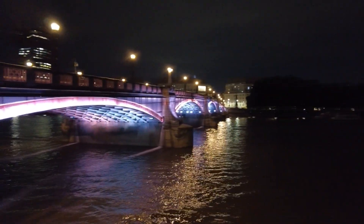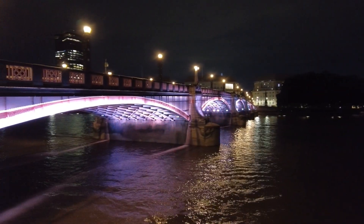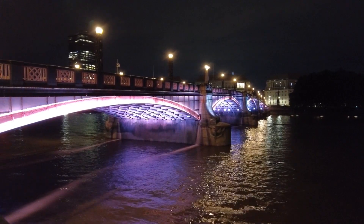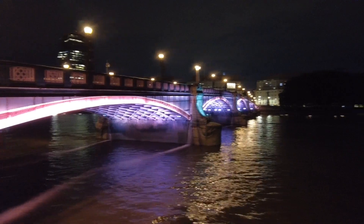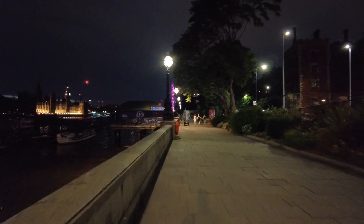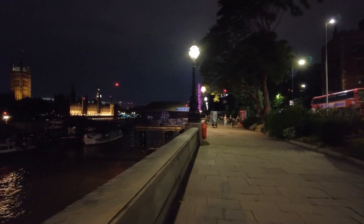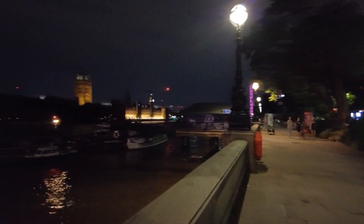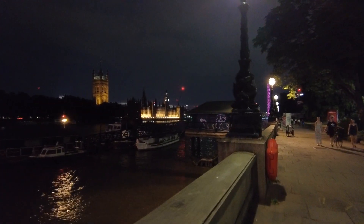Over here, Lambeth Bridge - the bridge we just crossed - with nice pink lighting they have set up on the steel bridge. Looks very good too. And now let's take this path towards the best view at night of Big Ben and the Houses of Parliament over there. I will zoom in as soon as we get a little closer.